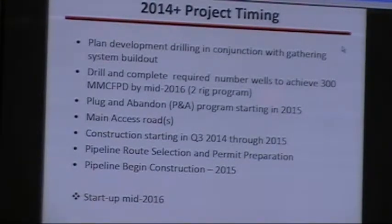So, project timing. We plan to drill and complete wells in 2014. We're going to start working on some main access roads to get to the facility so that we can start doing some site prep for the processing facility. We're in the process of doing permitting, and then we plan to begin pipeline construction with a plant start-up date of mid-2020.